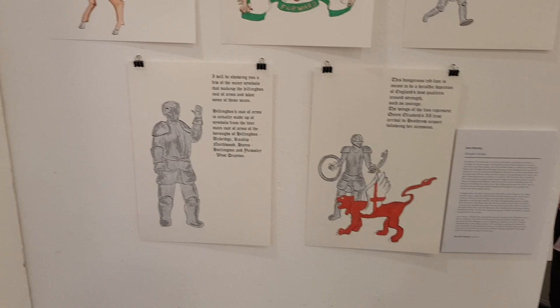James Hemmings is here. Tell us about your artwork. My artwork is supposed to represent the history of Hillingdon itself, as well as the heritage that we have.